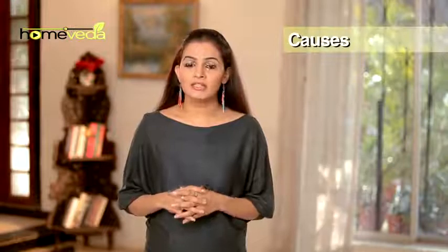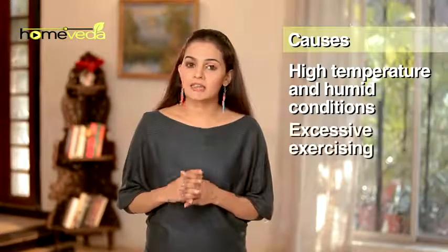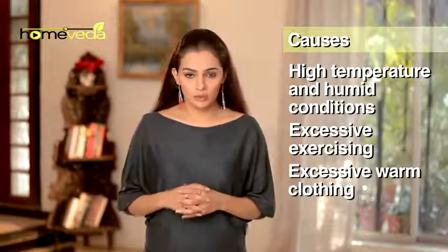The condition can occur when one stays in areas with high temperature and high humidity, does excessive exercise, wears excessive clothing, or consumes alcohol.